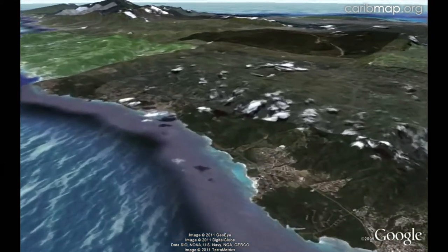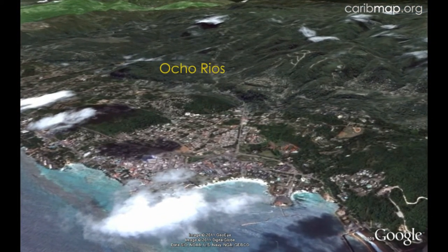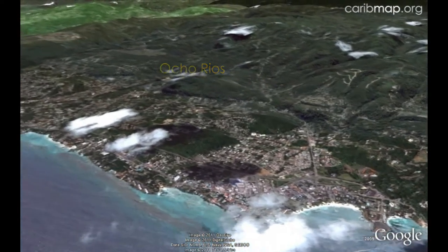Further to the east is the tourism-based town of Ocho Rios with hotels, nightclubs, and docks for cruise ships. Dunn's River Falls is nearby.